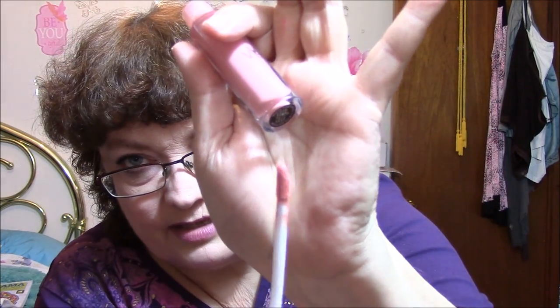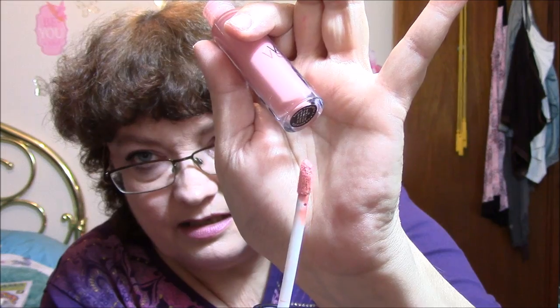The next one is Velvet Gloss by Beauty Treats and this looks like it's just 05. There are cute little lips on the packaging, and that's what it looks like — nice doe foot applicator.